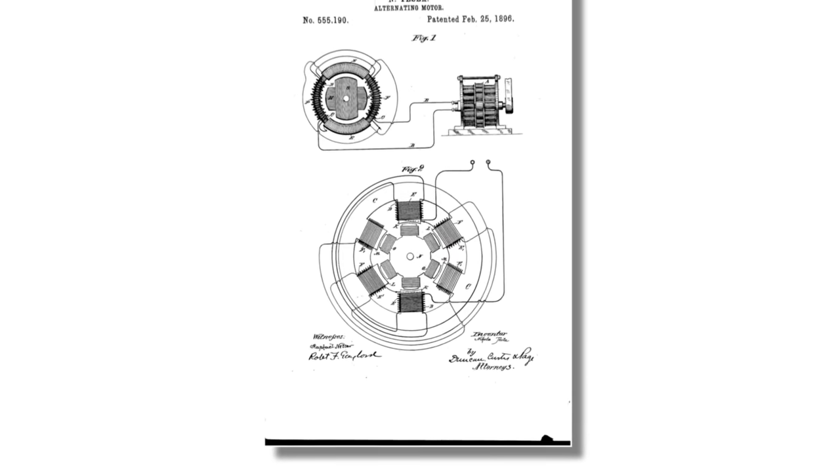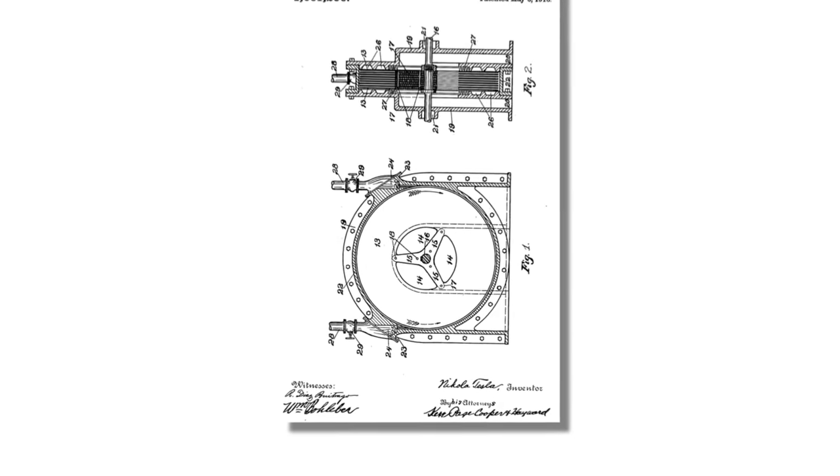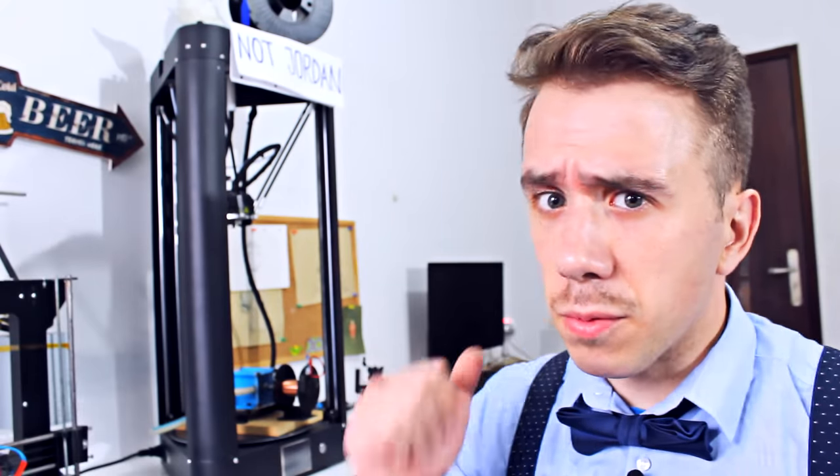Even though the motor can generate alternating current, we still need a device to turn the motor — but Nikola Tesla also took care of that. Years after inventing the induction motor, Tesla invented a bladeless turbine that uses steam to reach very high speed. This device is known as the Tesla turbine, and I actually have several videos about it. If you're interested, you can click on them at the end of the video. Tesla has over 300 patents, and I've barely scratched the surface.